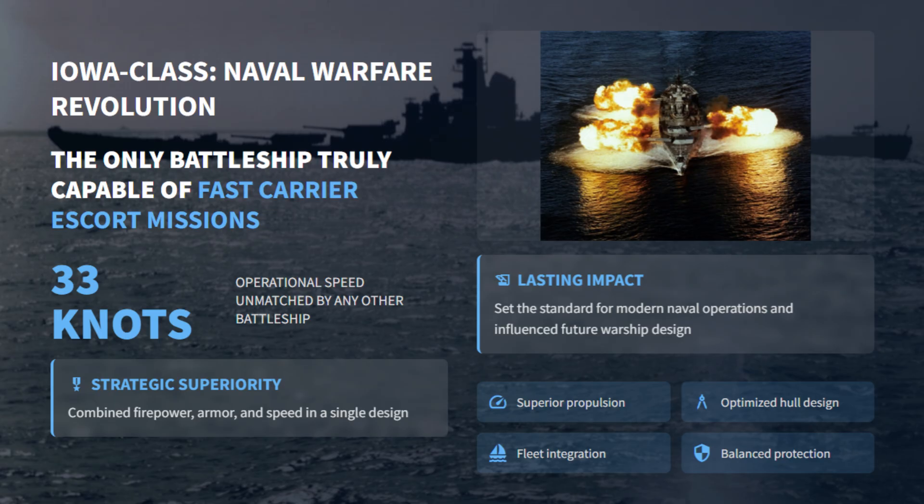With unmatched power, efficiency, and speed, the Iowa-class redefined what a battleship could be — fast, formidable, and fit for modern naval warfare.